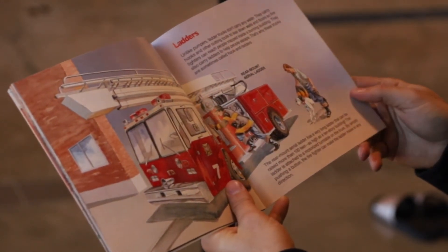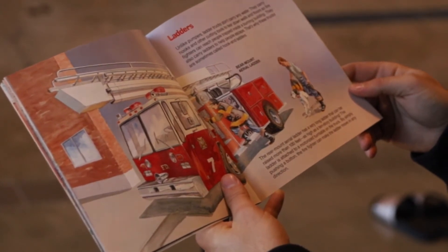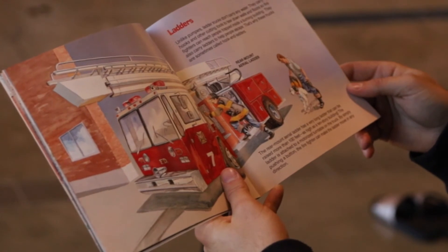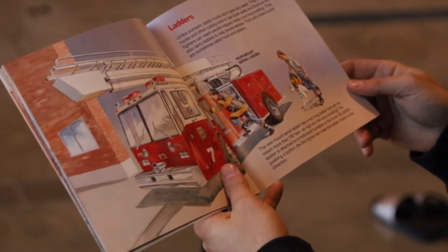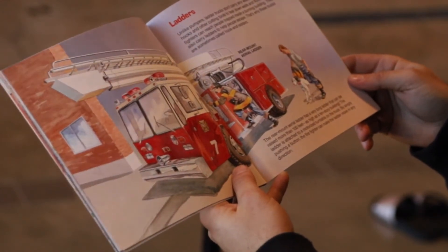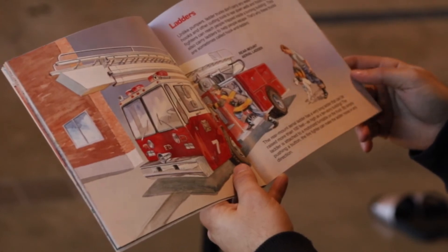Rear Mount Aerial Ladder. The rear mount aerial ladder has a very long ladder that can be raised more than 100 feet — as high as a 10-story building. The ladder is attached to a motorized turntable on the truck. By simply pushing a button, the firefighter can make the ladder move in any direction.